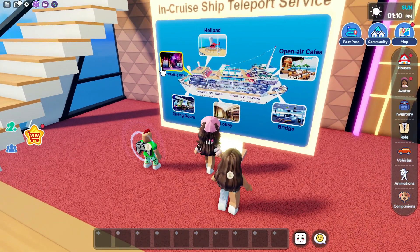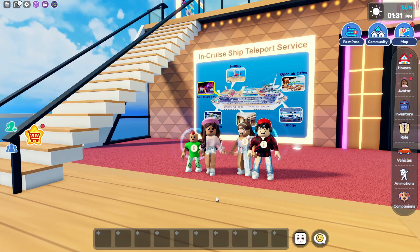The teleport options include the roller skating rink, dining room, lobby, bridge, and open air cafes. And speaking of this board, there is a new secret and I'm going to show you guys right now.